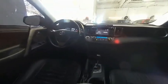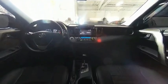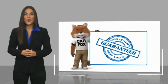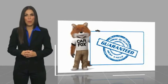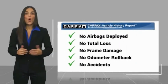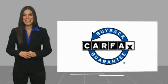Drive it today. Here's another high-quality vehicle with a Carfax Vehicle History Report. Be sure to find a complimentary copy of this report online or contact the dealership. This vehicle qualifies for the Carfax Buy Back Guarantee.